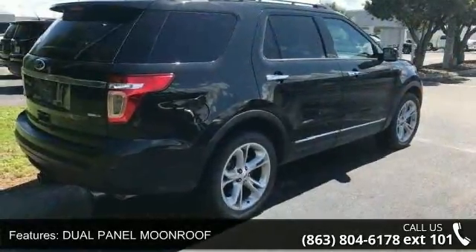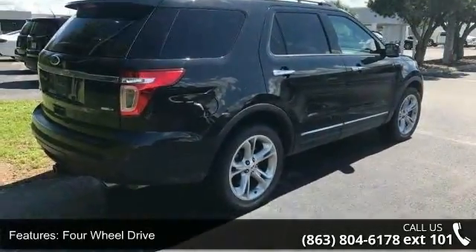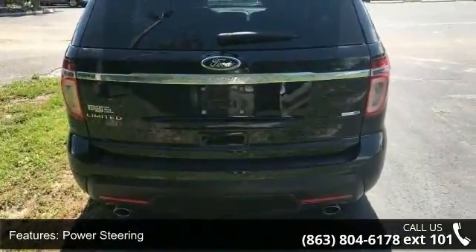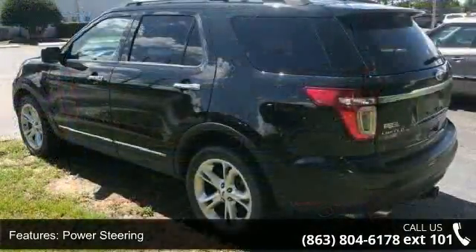four-wheel drive, power steering, ABS, four-wheel disc brakes, brake assist, aluminum wheels, rear defrost, privacy glass and rear spoiler.